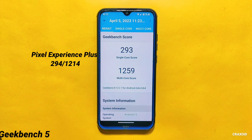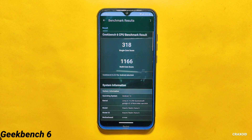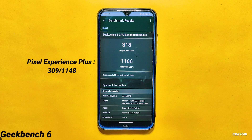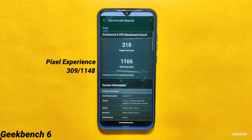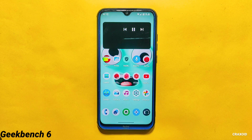Moving towards Geekbench 6 score, the score for single core is 318 and the score for multi-core is 1,166. In the latest Pixel Experience Plus ROM, the single core score was 309 and multi-core score was 1,148. In this area also, CrDroid has a better score compared to Pixel Experience Plus ROM.